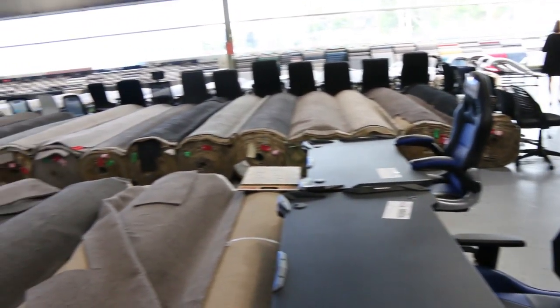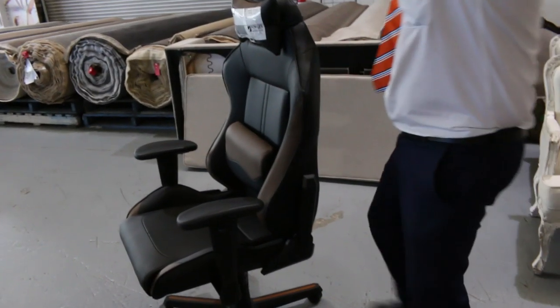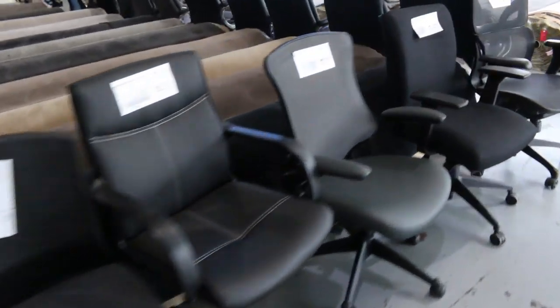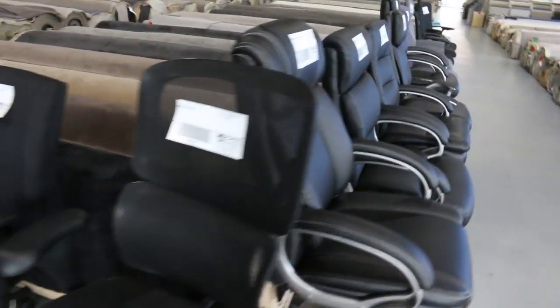They'll be really popular with the big kids and the little kids — everyone will love those. There's a heap of deluxe office chairs across the back there as well, a mountain of different ones, all getting going from $1, and they're all in absolutely perfect condition — pretty much unused.